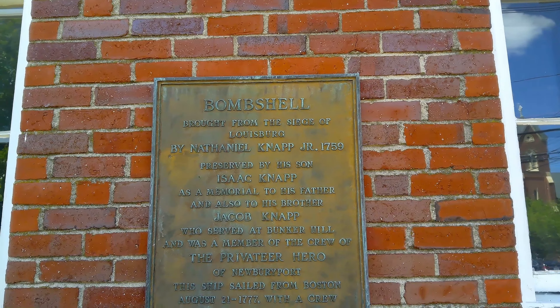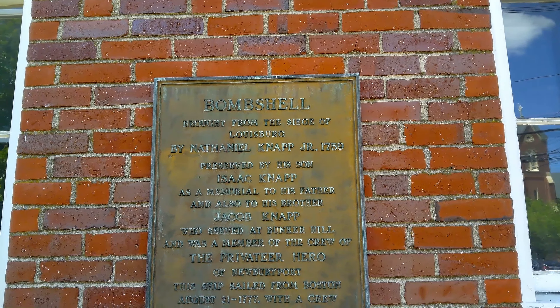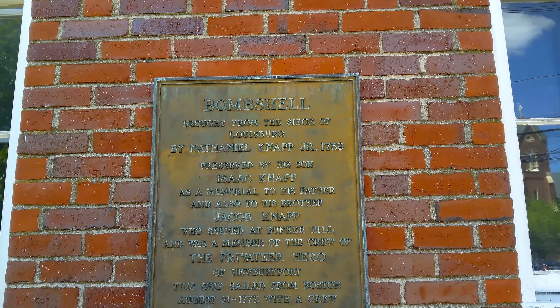George Washington — presented by Daniel I. Tenney, November of 1878. Old cannonball brought back from the siege of Woodsburg by Nathaniel Capp Jr. in 1759.